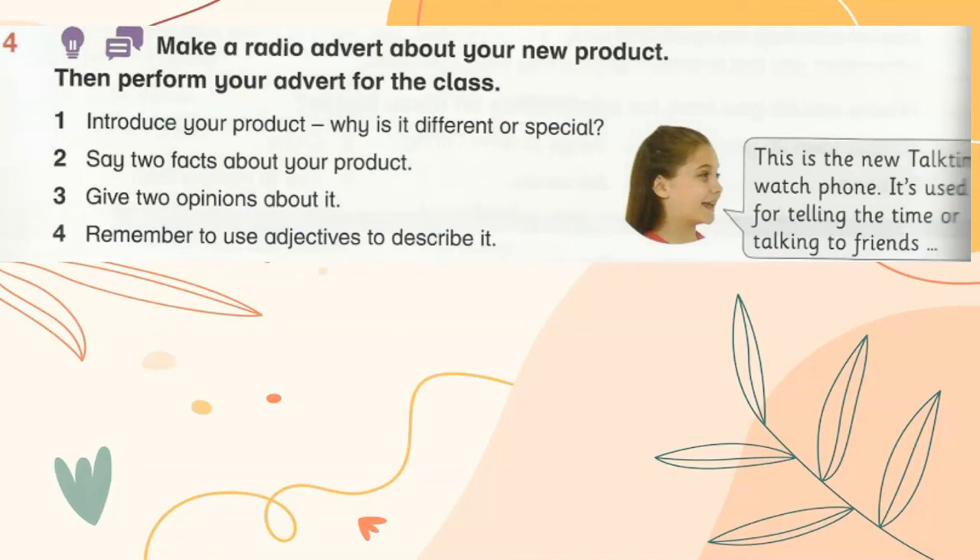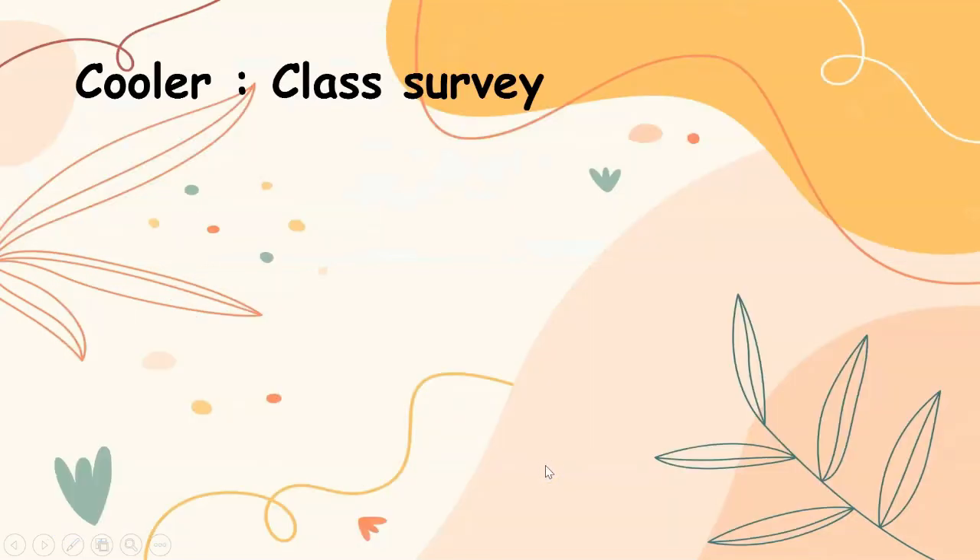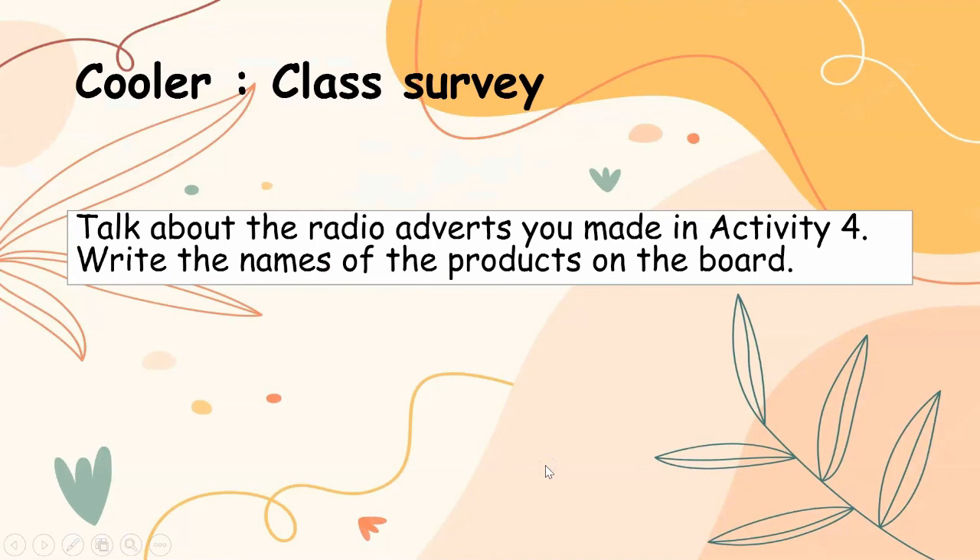Make a radio advert about your new product, then perform your advert for the class. Introduce your product, say why it's special or different, give two facts about your product, and give two opinions. Remember to use adjectives. Example: This is the new Glasses with Camera! It's special because you don't have to have a camera to take pictures — you can take pictures by just blinking your eyes twice. There are cheaper glasses if you want to save money, but they aren't as good as this one. Buy one today and feel the difference!